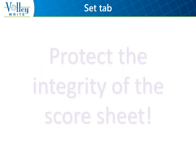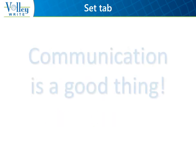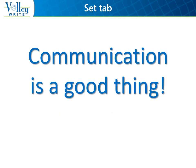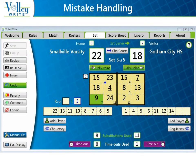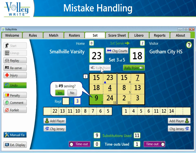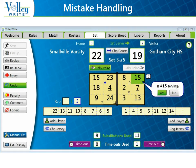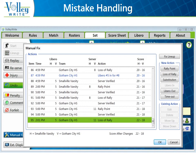Referees and scorers are all responsible for the integrity of the score sheet, which is a high priority at volleyball matches to ensure that many of the rules are applied. Communication is a good thing. Inside Volleyrite, if the scorer makes a mistake and catches it right away, the Undo button can be used to erase an action. If the error was more than an action or two previous, they can use the Manual Fix button. There are additional videos regarding manual fixes on YouTube.